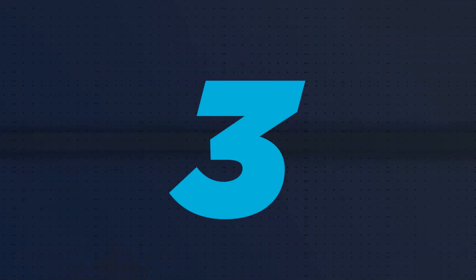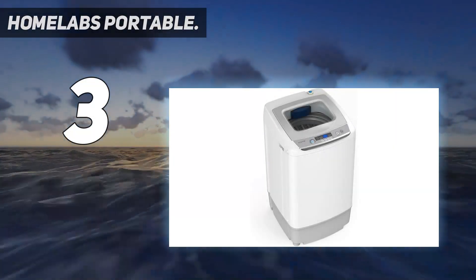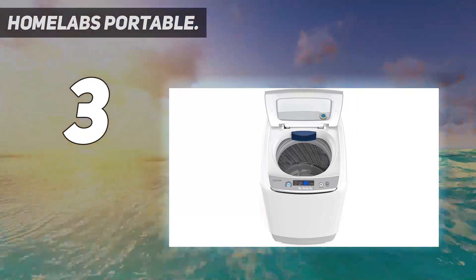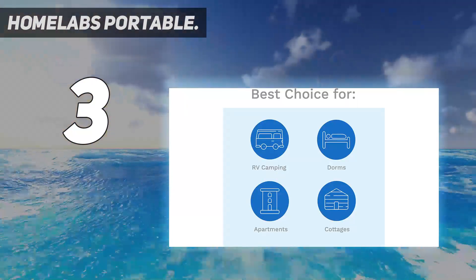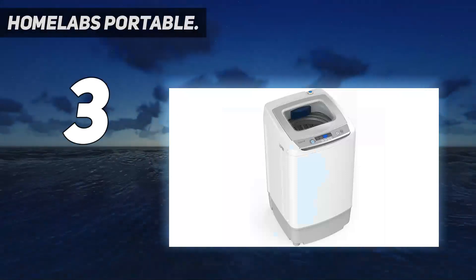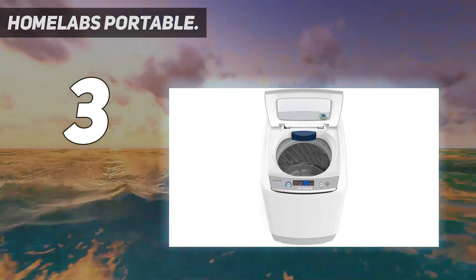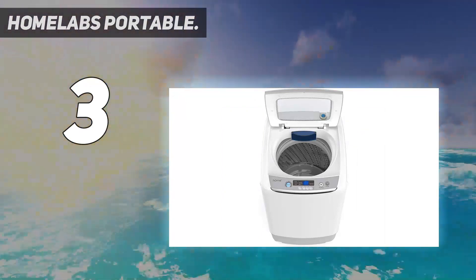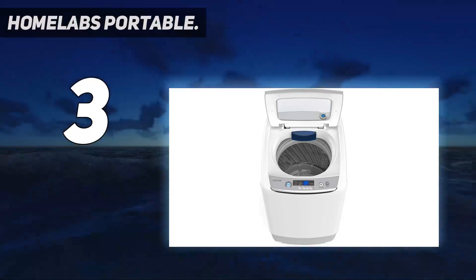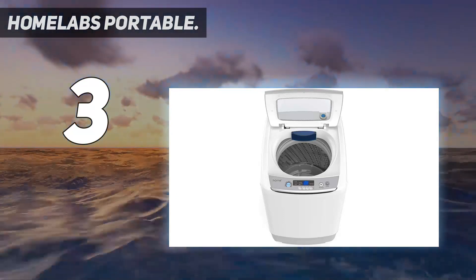At number three, the H on Labs portable full automatic washer relieves you from manual washing with its 0.9 cubic feet capacity. This 44.1 pound lightweight washer features fully automated washing, rinsing, and spinning cycles to protect clothes, even the most delicate wool. It also sports two roller wheels on the rear end for easy movement and effortless portability, with all programs clearly labeled on a touchpad control panel with a blue LED digital display.